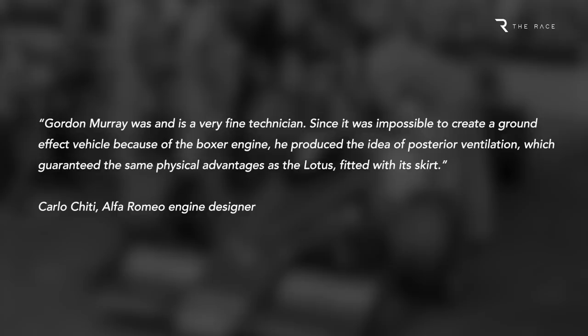As engine designer Carlo Keati said, it was effectively impossible. This led to consideration of a twin chassis design which proved too heavy, then the idea of the fan car.